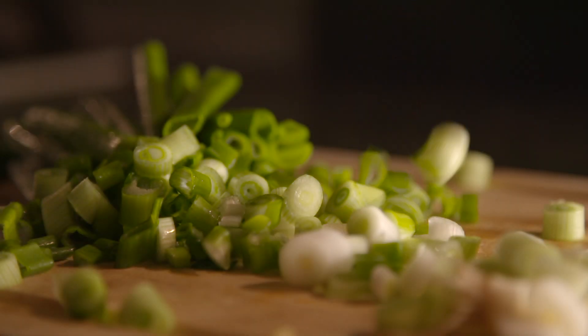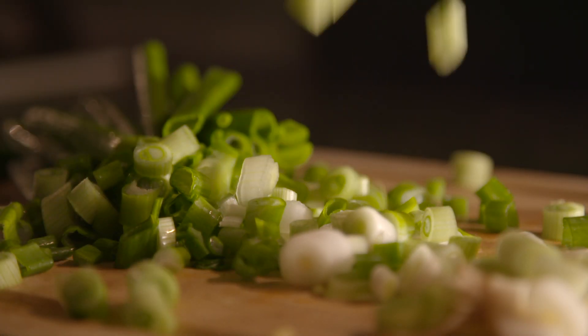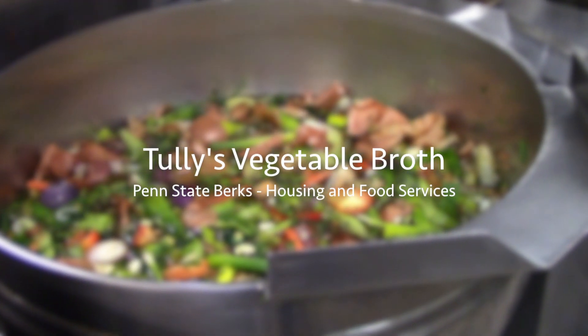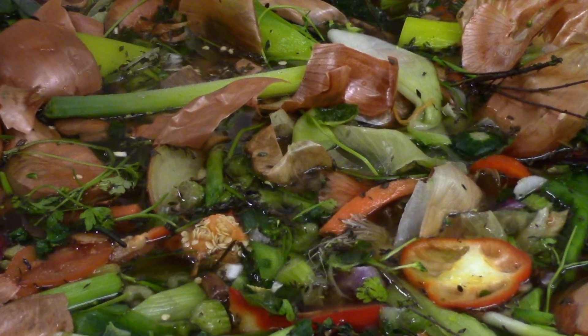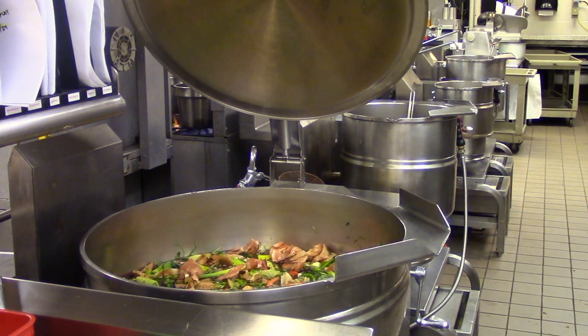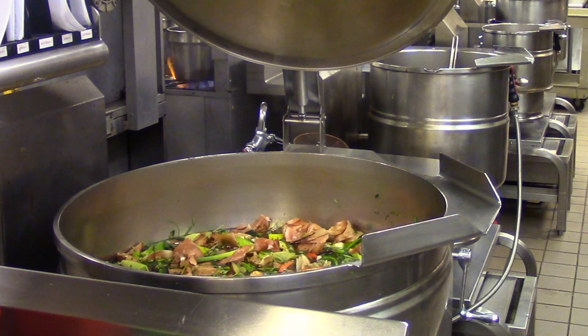Another sustainable initiative involves working toward the complete usage of all food resources. Salvaged vegetable trimmings are placed into a heated vat and simmered until they become a tasty vegetable broth, which is used for soups, rice dishes, and several other meals. This reduces the amount of food waste sent to the landfill and creates a useful, flavorful basis for many recipes.